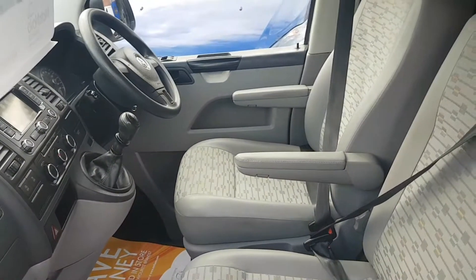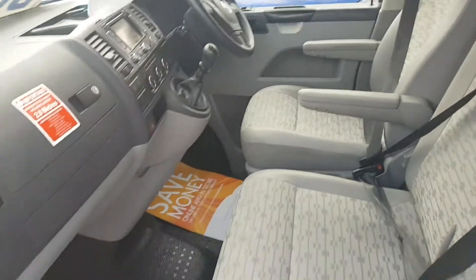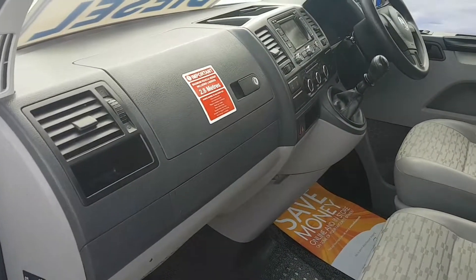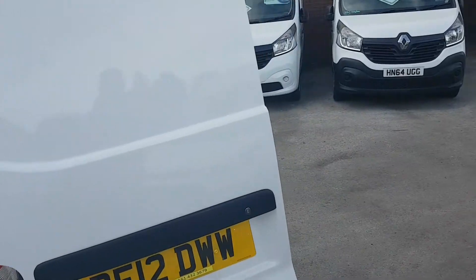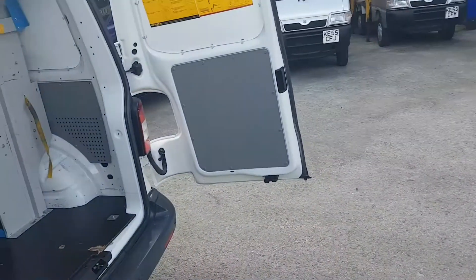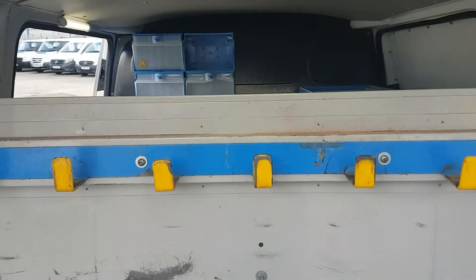Just the one owner from new, direct lease. Very, very clean in the cab area. That's the twin rear doors with the high level brake light. This racking in the back can be slid forward or removed out of the vehicle.